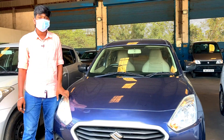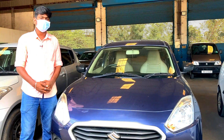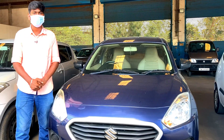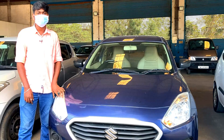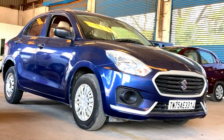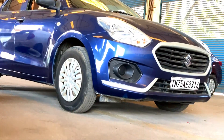There is also a service system. We will provide a 6-month warranty. You can use free services at an authorized service center. The engine is a petrol variant.